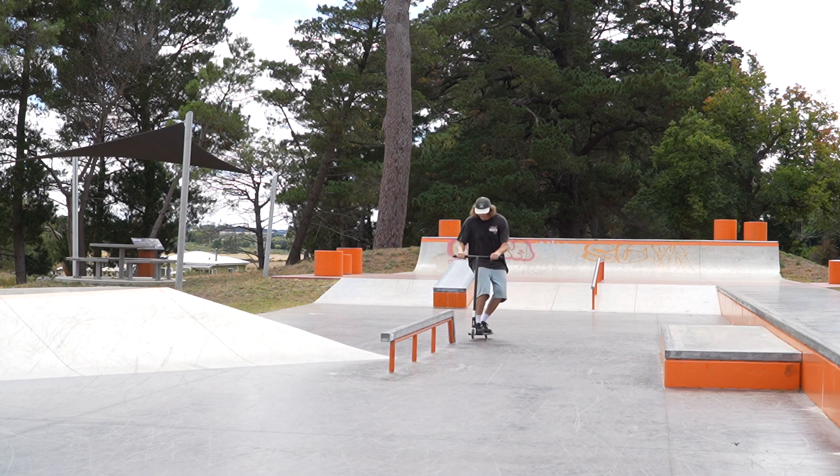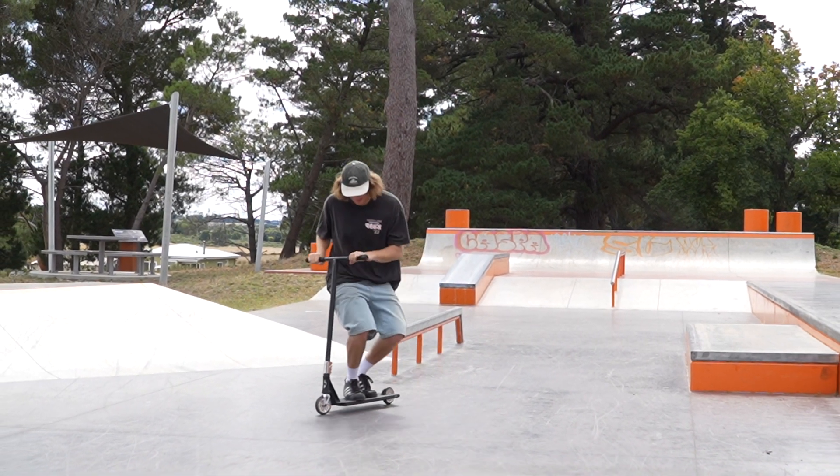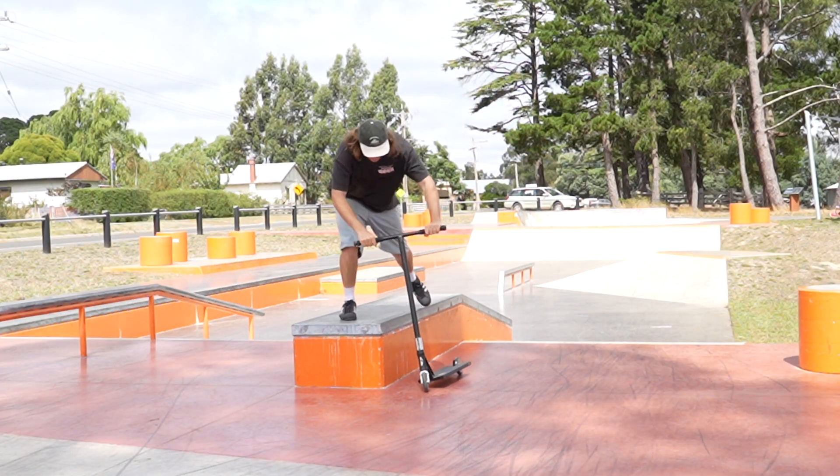We're going to try some new things. Starting with something I've done before but that scares me — 50-50 the rail. They're really intimidating for me, so hopefully the extra width makes it a bit easier and less scary. First try — let's get a trick out of it too. That was super easy. I didn't expect to get the 50-50 first try and get two tricks first try, so I'm hyped. This deck is definitely making me confident. Because that was so quick, we're going to try to learn something new — whip to 50-50, which I've never done before.